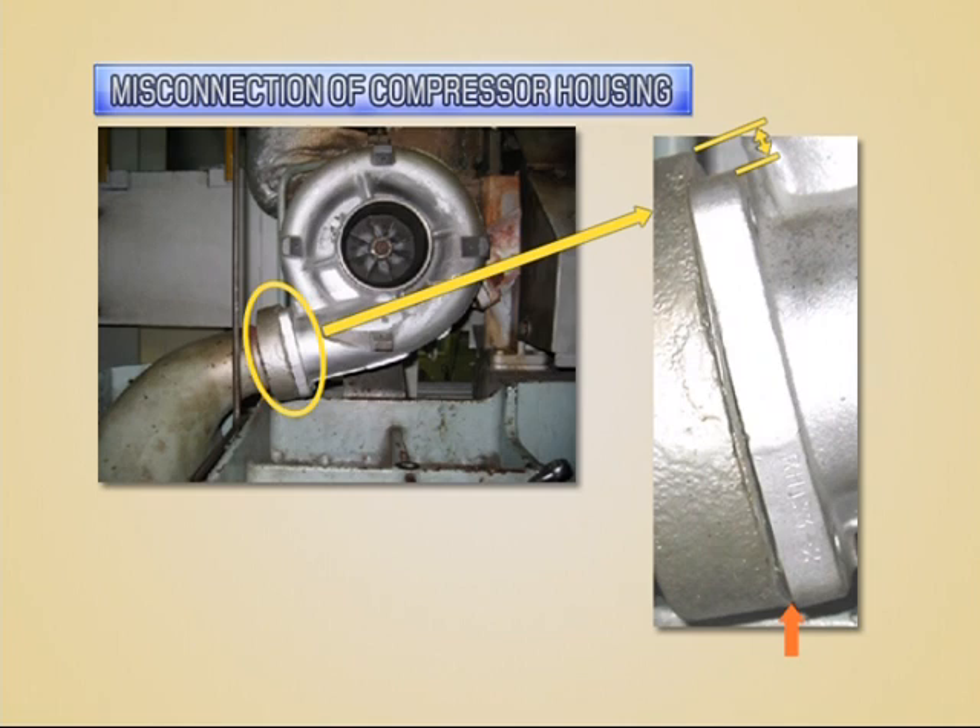Compressor housing can be turned freely, so it's possible to assemble at any position. Conduct centering of the intake air outlet flange of the compressor housing and the inlet flange of the air cooler precisely. If the centering is not conducted correctly, deformation occurs on the compressor housing, rotation of the rotor shaft is not light, and bearings are worn.